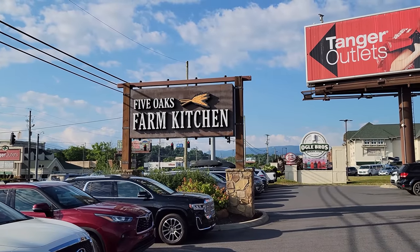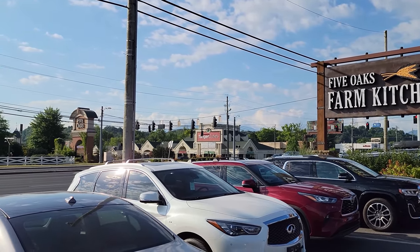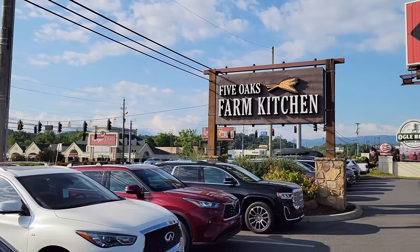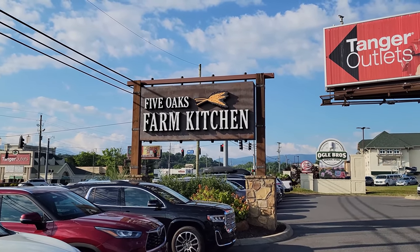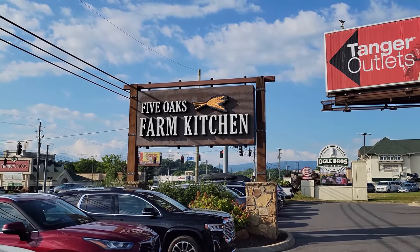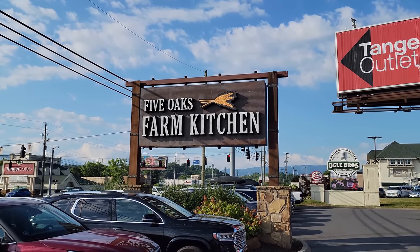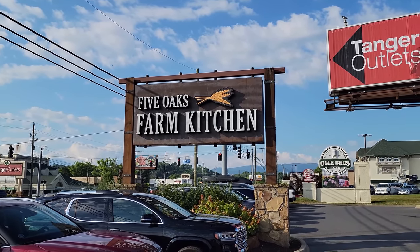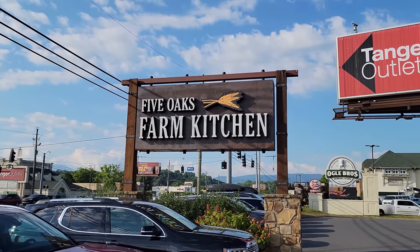We're here in Sevierville, Tennessee, right across the street from Tanger Outlets. We're here at Five Oaks Farm Kitchen for breakfast. Now we've done their lunch before, but we've never been here for breakfast. And these are the same folks that own Crockett's in Gatlinburg. We wanted to see if they're similar, different, or maybe even better.